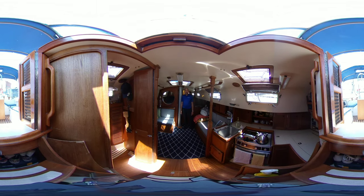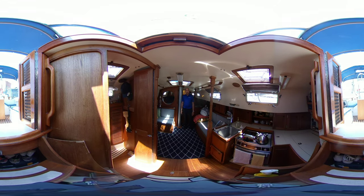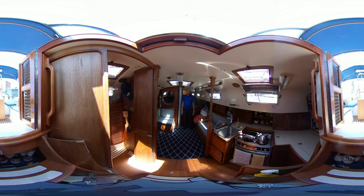Hello, I'm Alex Boatsy, Yacht Broker for Toronto Yacht Sales, part of United City Yachts, Canada's Yacht Sales Network. Today we're on board a 36-foot Mayfield 1986, a stunning boat that we have for sale here in Toronto.